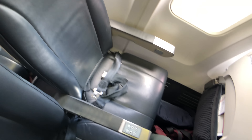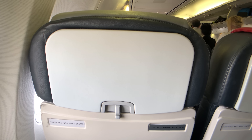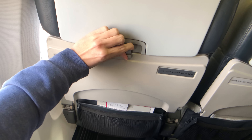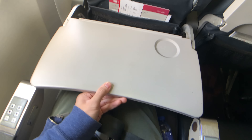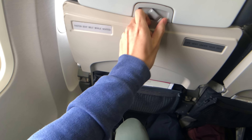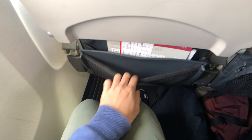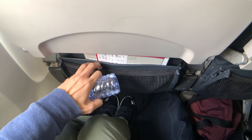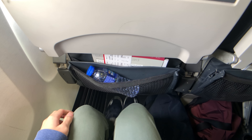My seat today is 28A. Virgin 737 economy is in a very standard 3x3 layout. Every seat is roughly 17 inches wide and comes with a seat pitch of 30 inches, but thanks to this thin seat design, the leg space feels more than what the number suggests. Unlike Qantas, Virgin uses leather seats and provides no headrest on this particular 737.